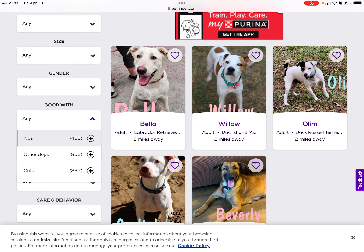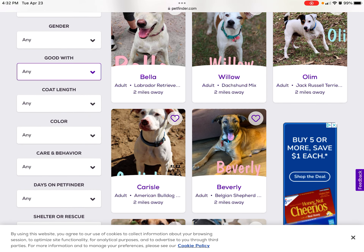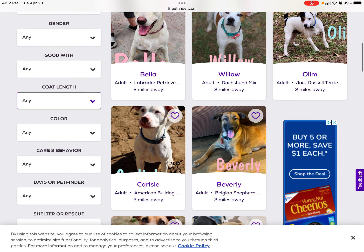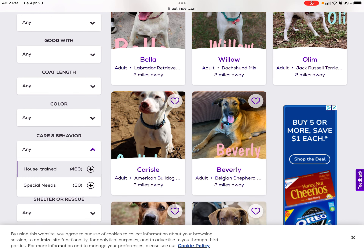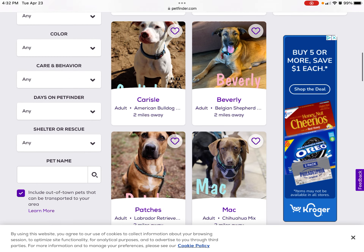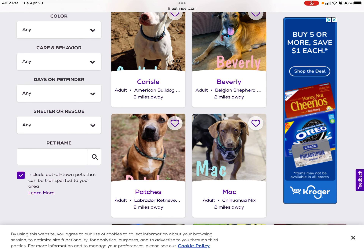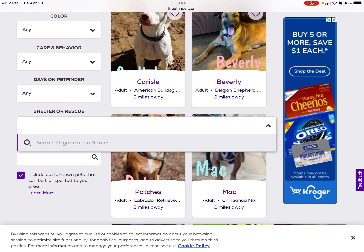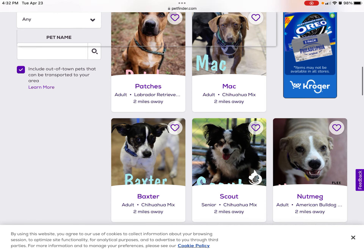And so what type — color, care and behavior, days on PetFinder, shelter or rescue.